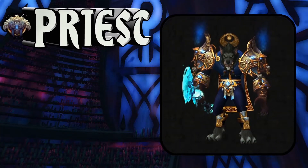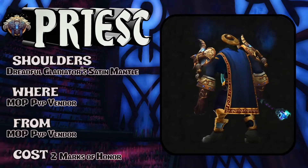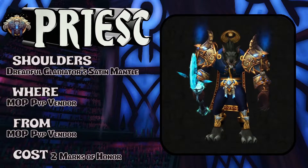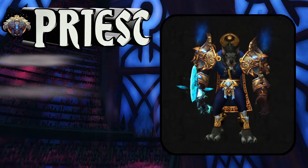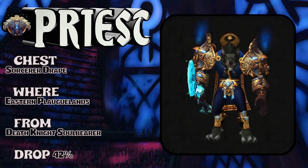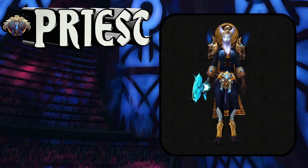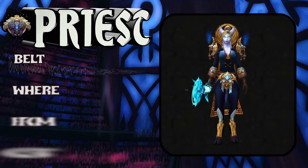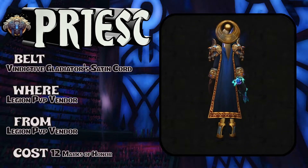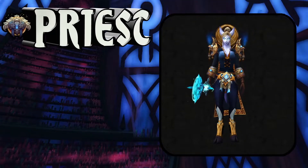I've done this set in several different variations — one of my favorites. Shoulders: Dreadful Gladiator's Satin Mantle, PvP vendor, two Marks of Honor. The chest piece is a vanilla piece: Sorcerer's Drape, Eastern Plaguelands, Death Knight Soul Bearer, about a 42% drop rate, or you could buy it at the auction house. Belt: Vindictive Gladiator's Satin Cord, Legion PvP vendor, 12 Marks of Honor.